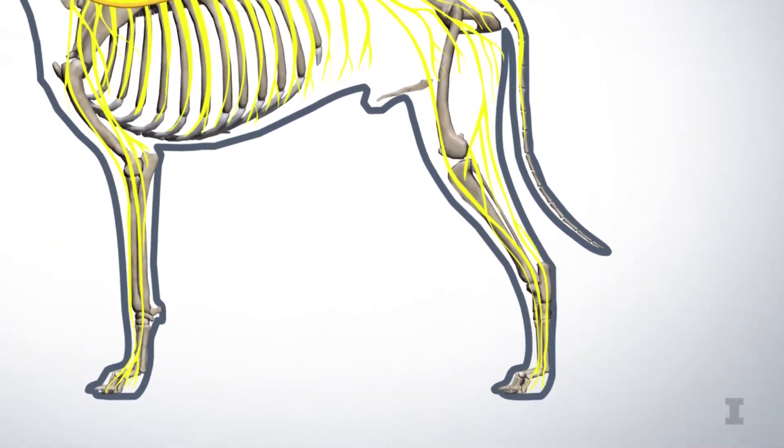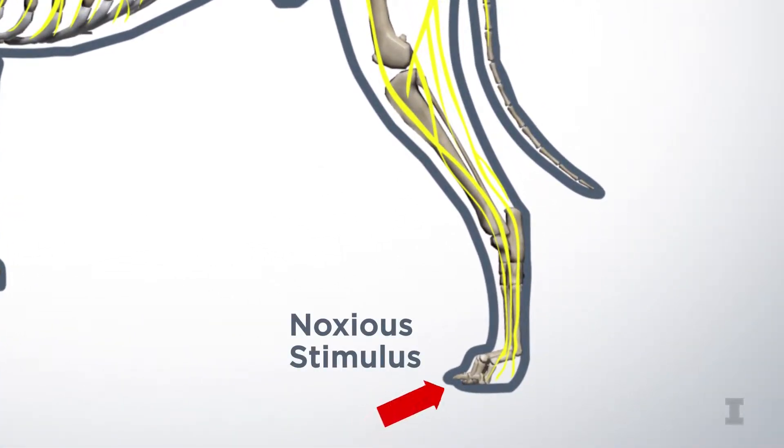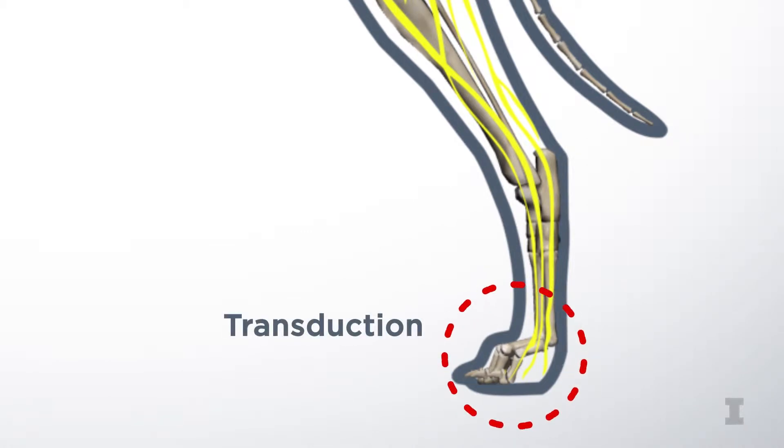Most commonly, pain is initiated when a noxious thermal, chemical, or mechanical signal, like a surgical incision, stimulates a peripheral pain receptor called a nociceptor. This nociceptor converts the signal into a nerve impulse in a process called transduction.